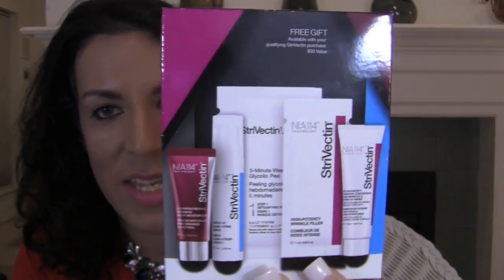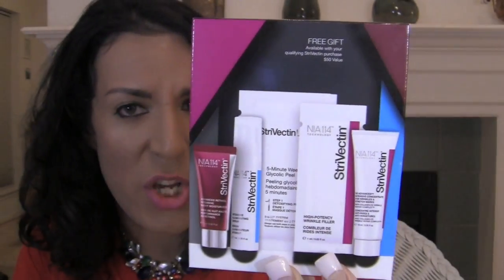So this is the free stuff. I got this Strivectin — $50 value. It comes with a night moisturizer with retinol, an intensive illuminating serum, a five-minute skin peel, and a high potency wrinkle filler. So it's anti-aging, and it also helps with stretch marks. It's just a little kit. This will be really good.